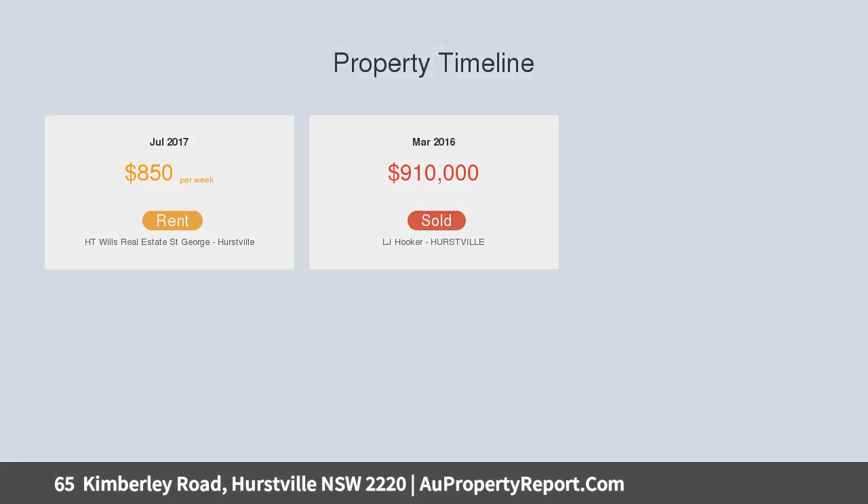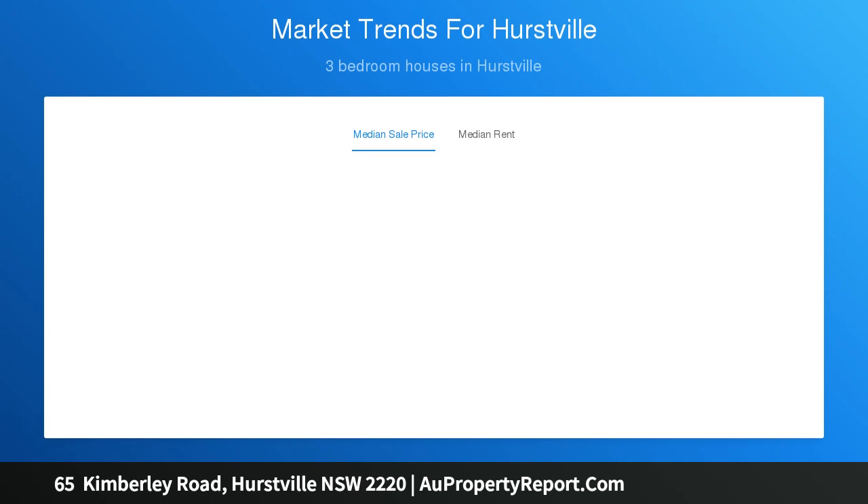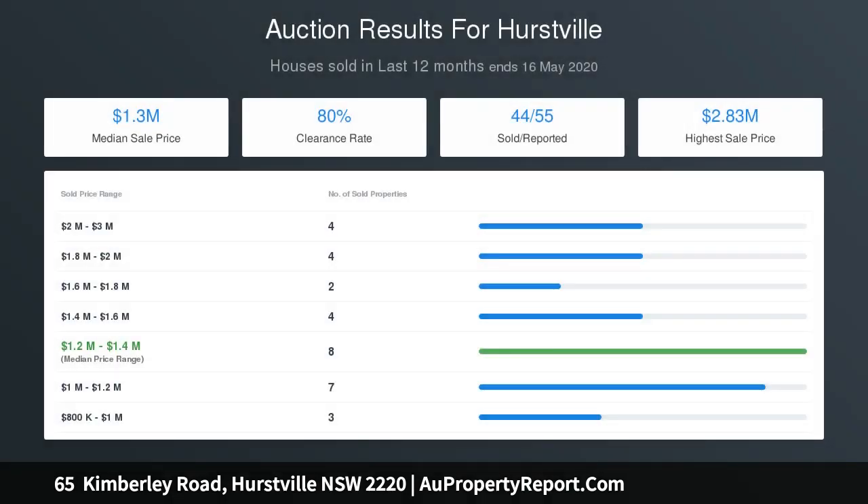Currently leased to a music school and returning $600 per week. Zone B1 neighborhood center, which allows for value add potential for developers and investors. Possible uses, subject to council approval, include shop top housing, development to build a boarding house, studio accommodation, and further capitalized rental return as well as added value.